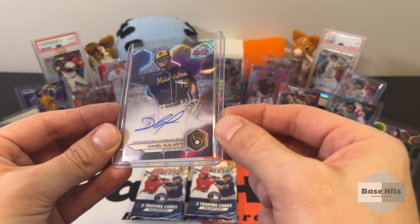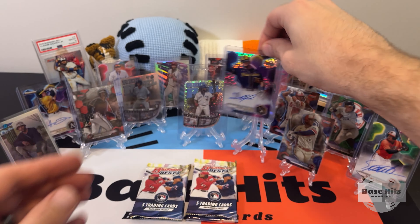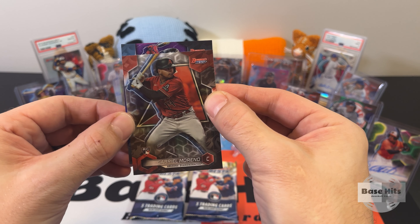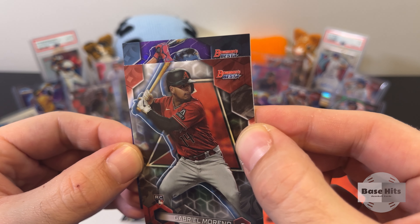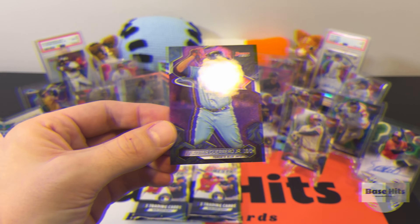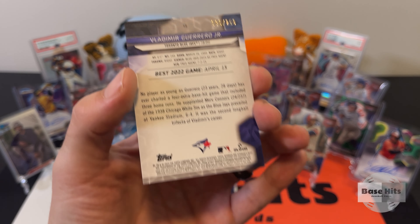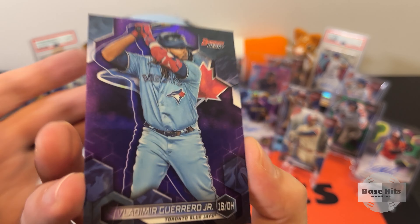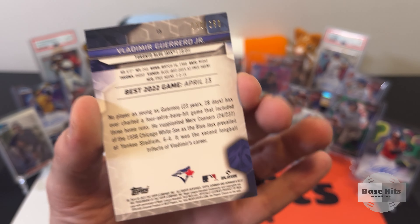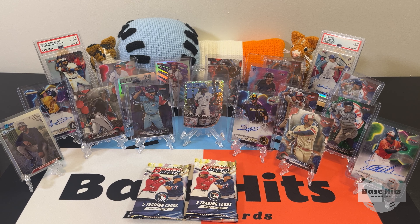So that was our last autograph — a nice short print out of 25, Daniel Galarte. Hopefully I'm pronouncing that correctly. What else is in this pack? Oh — is that a Blue Jay? Is that Vladimir Guerrero Jr.? Oh my — we got a Vladdy, 30... to 250! Hitting the Vladdy parallels — check out that purple refractor. Very nice. Two Vladys, one in each box. A little soft in the corner but that's okay because it's going in the PC. Beautiful.